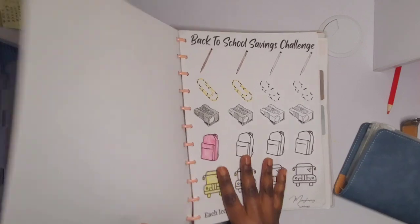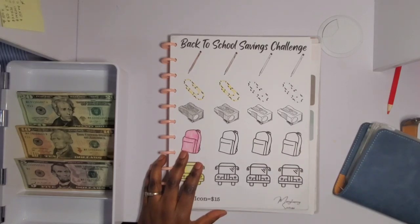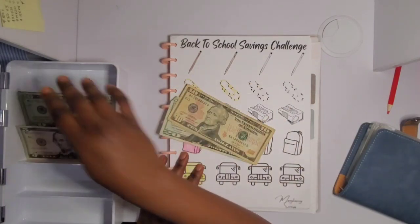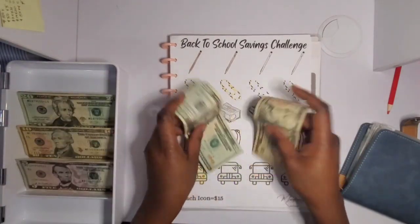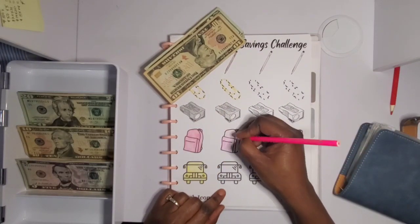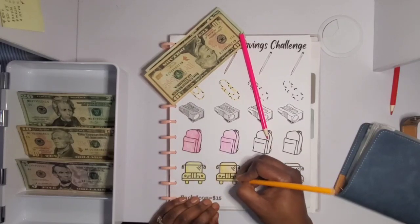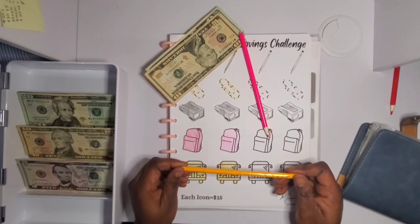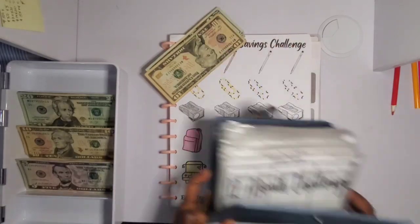Next is my Back-to-School savings challenge. Each icon equals 15 dollars, and I'm going to be coloring two icons today to make 30 dollars. I thought I had one icon left but I've got two, so I'm going to color in a backpack and a school. I thought this marker was yellow but it's actually custard cream — I should have checked the name first!